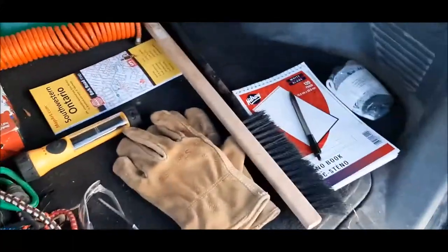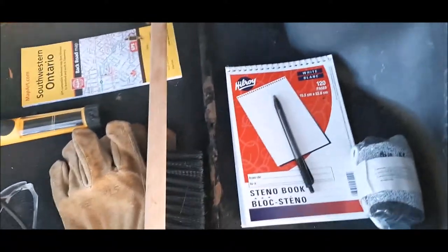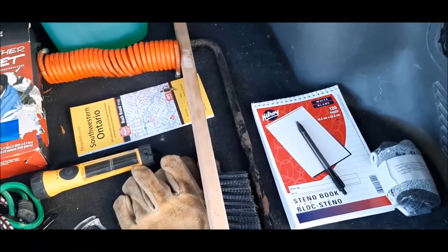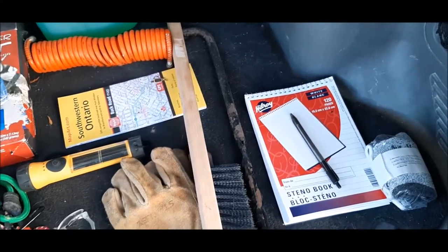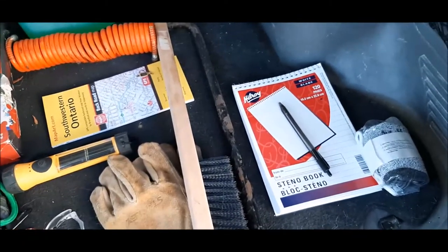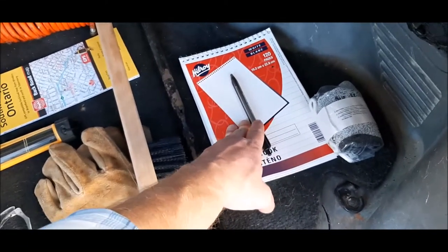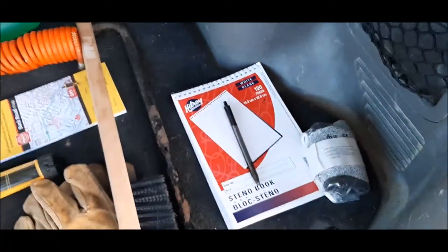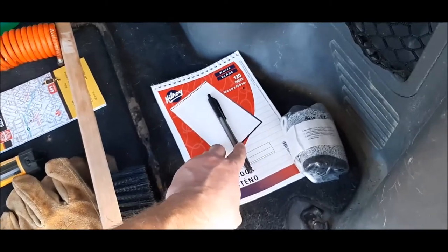Here is a pen and a pad of paper. You never know when you need to write a note. In the case of an emergency where you needed to leave your vehicle — which is not recommended, it's always recommended to stay with your vehicle because it's such a large landmark — it's super intelligent to leave a note stating what time you left, what direction you're heading, and where exactly you plan to go. I would actually recommend having a pencil instead of a pen because in extreme cold situations the ink might freeze up and it no longer works.